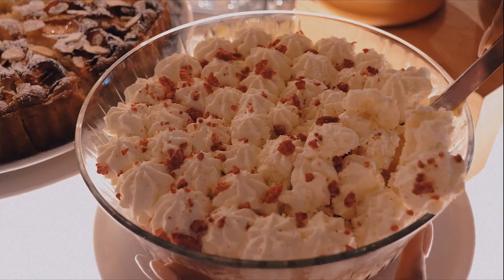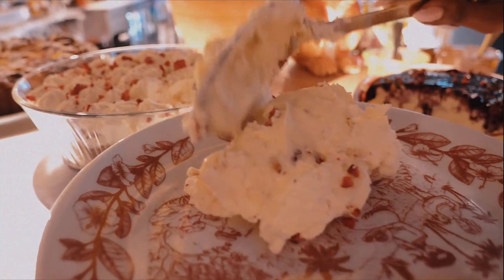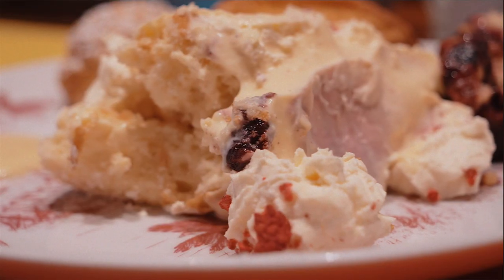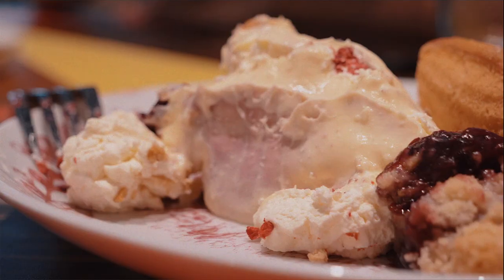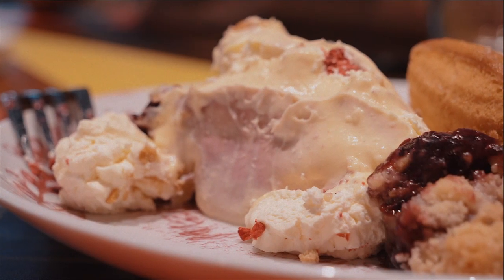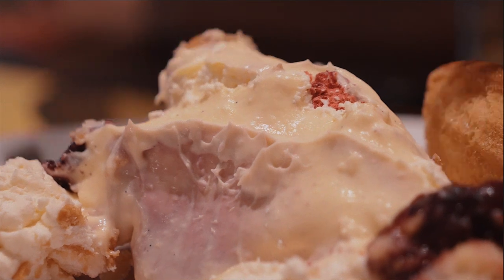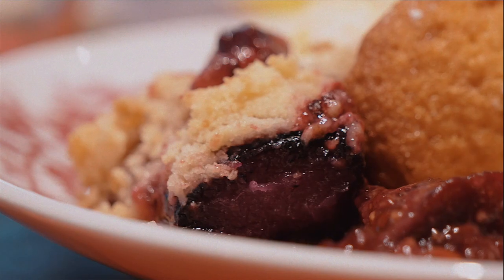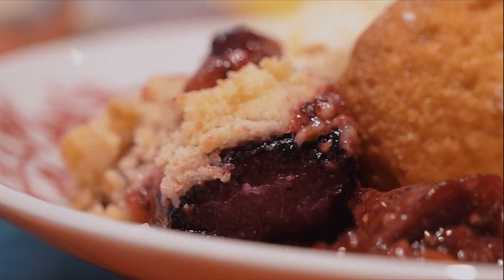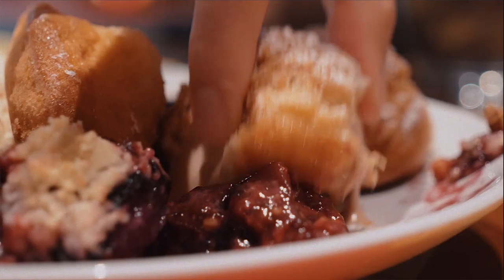Now it's time for dessert. I've gone for some raspberry trifle — a very, very good English dessert. It has some fruit, a thin layer of sponge sometimes soaked in sherry or another wine, custard, and topped with whipped cream, with raspberries on this one. I've also got some French madeleines, blackberry crumble — a very classic British dessert — and some choux pastry with a little bit of custard on the side.